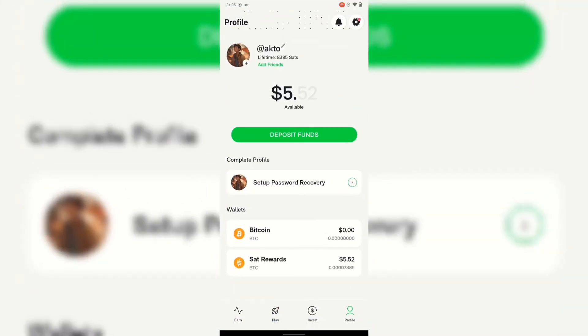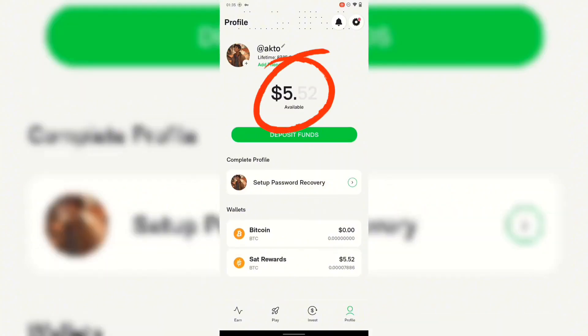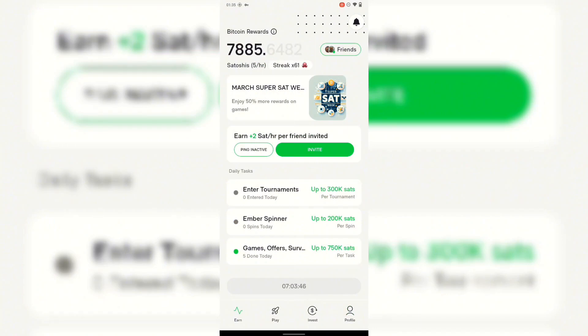This app is called Ember Fund. Before I start explaining it, you'll notice I have five dollars worth of USDT on my Ember Fund wallet. I've been using this app for about three months now. To tell you the truth, I've not yet withdrawn, but I'll explain to you how this app actually works.